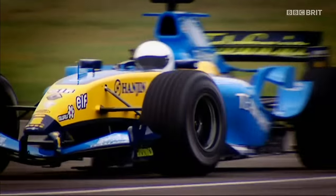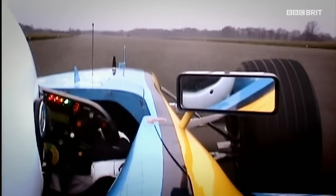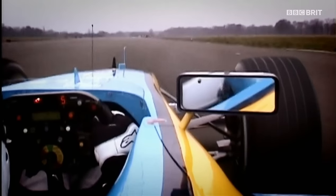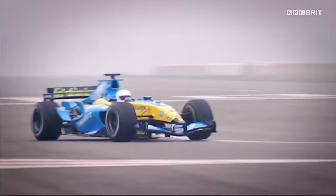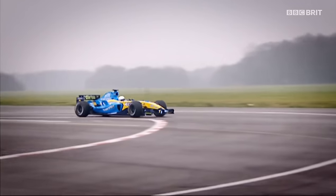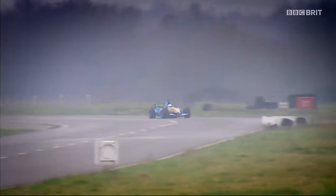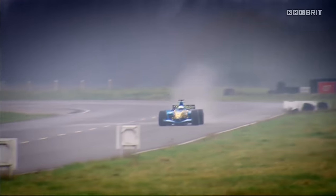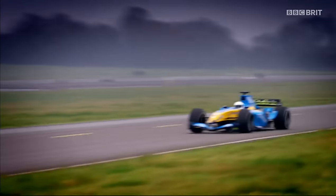Now up to Chicago. Traction control keeping the back end in check there as he powers down toward Hammerhead. I've never seen those bumps in a road car before. They've fitted the Monaco steering rack for this twisty bit — well, it's worked. No understeer, no oversteer, just a bucket load of power. He's kicking up spray there as he buries the throttle. Already he's up to 171.